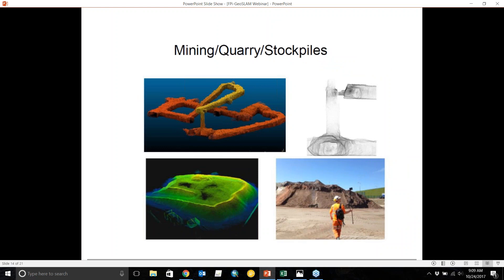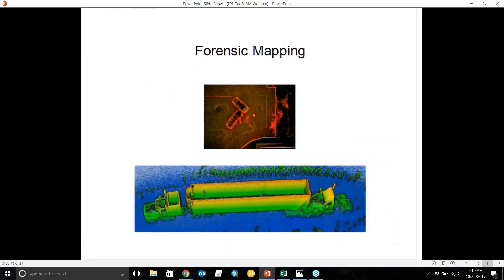This works really well for mining operations that might require many setups from a terrestrial or static laser scanner. With GeoSLAM, you just walk through the space, dynamically scanning without worrying about overlap between setups. For stockpiles, you can walk around or over a stockpile and collect all the data needed for volume measurements.